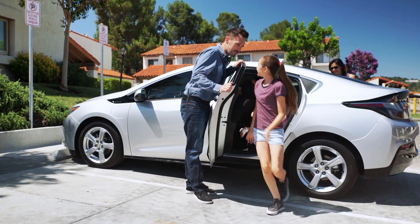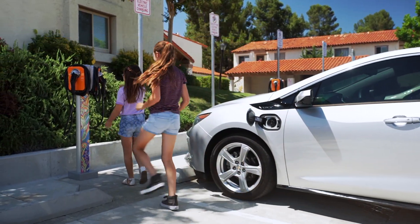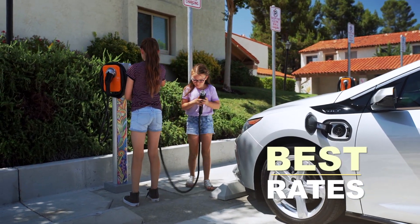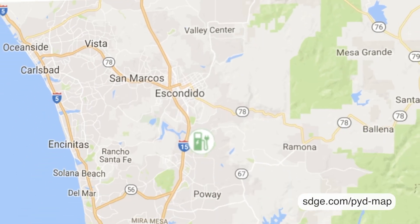Participants in the Power Your Drive program will be encouraged to charge during grid-friendly hours, which will also give them the best rates. To view these rates, visit sdge.com/pyd-map.